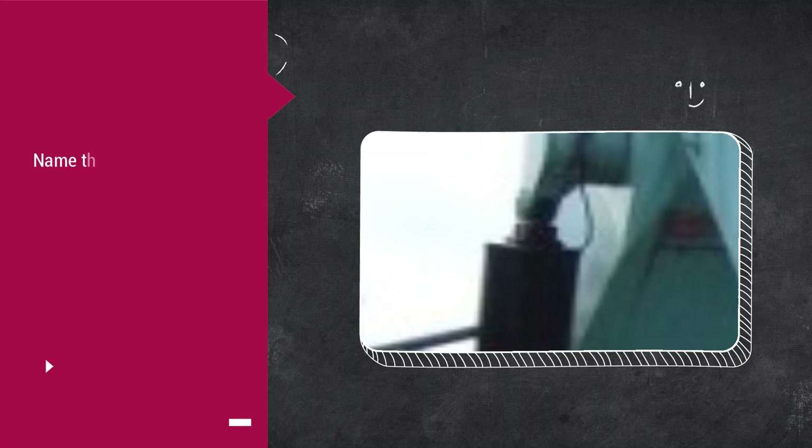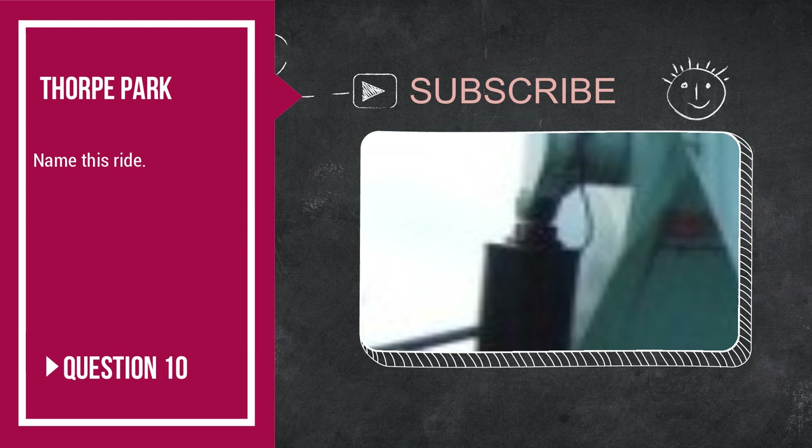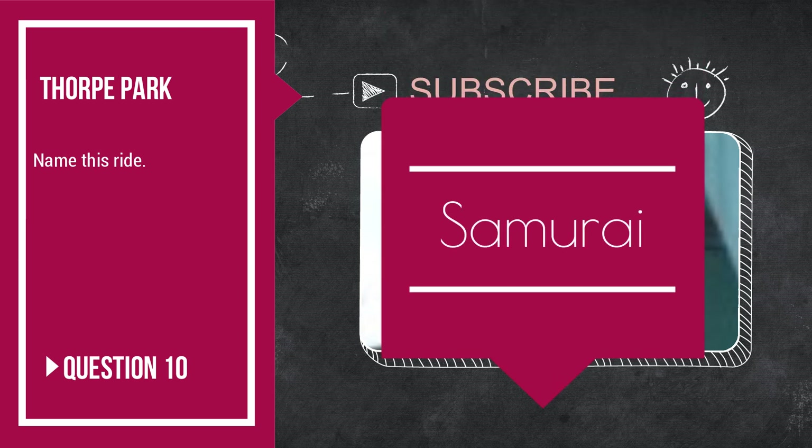Question number 10: can you name this ride from this little picture here? And of course it is The Mighty Samurai.